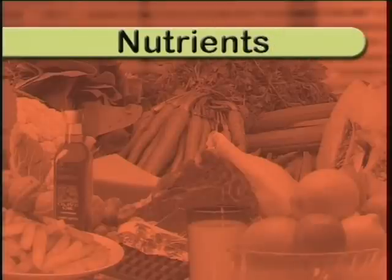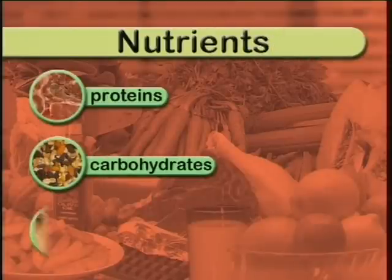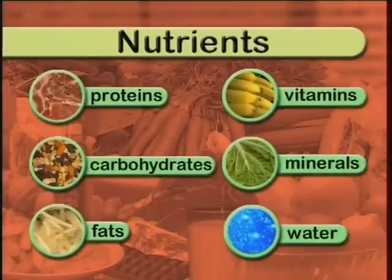Nutrients are usually divided into six groups: proteins, carbohydrates, fats, vitamins, minerals, and water. Each nutrient has a vital and different role to play in the body.